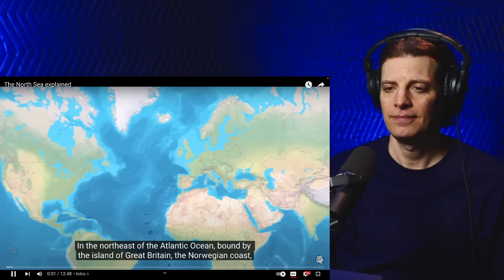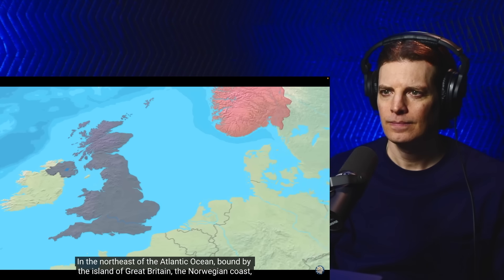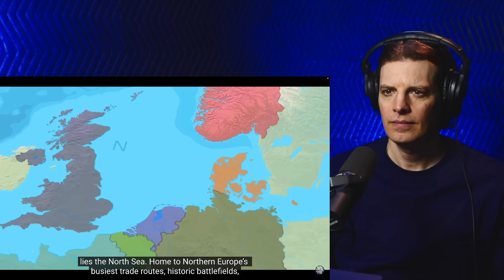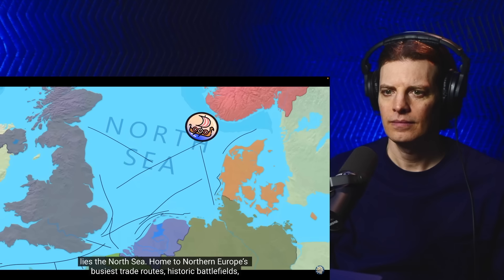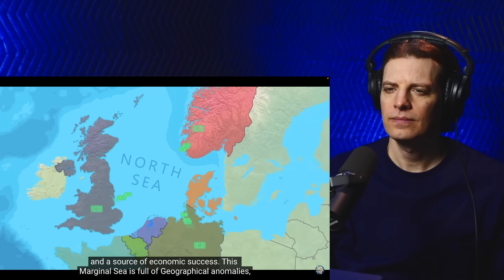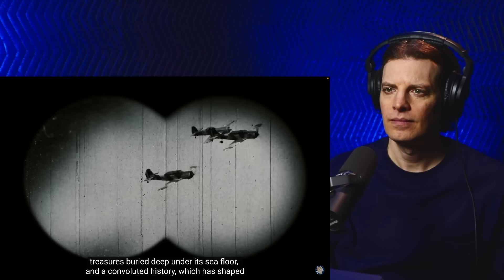What is that? In the northeast of the Atlantic Ocean, bound by the island of Great Britain, the Norwegian coast, Denmark's Jylland, and the coasts of Germany, the Netherlands, Belgium, and France, lies the North Sea — home to northern Europe's busiest trade routes, historic battlefields, and a source of economic success. This marginal sea is full of geographical anomalies, treasures buried deep under the seafloor, and a convoluted history which has shaped the European nations for thousands of years.